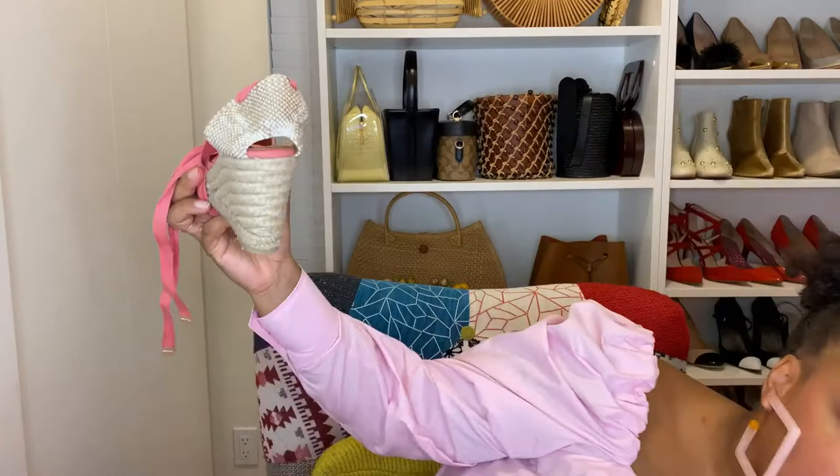I also got another pair of Castañer espadrilles, this pair from Bluefly. Normally these shoes are maybe $100 to $125 a pair. The Net-a-Porter ones were about $60, and the Bluefly pair was about $65 to $70. We went with another classic wedge espadrille, but these are a little different — this heel is slightly taller, I think this is the 80mm. Still extremely comfortable. What I like is that these have a much pointier toe — very feminine and dainty but so comfortable to walk in.